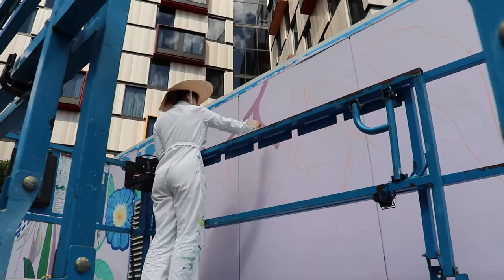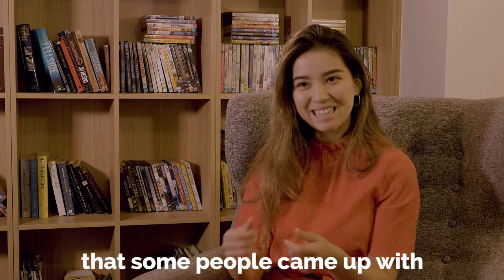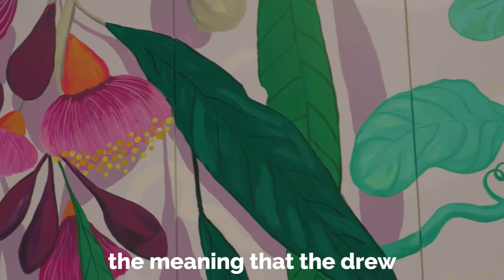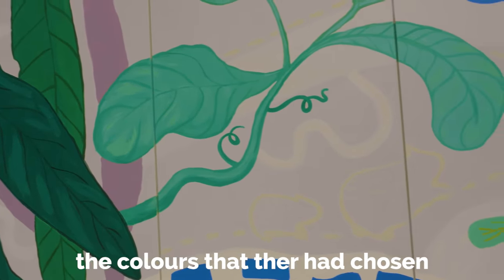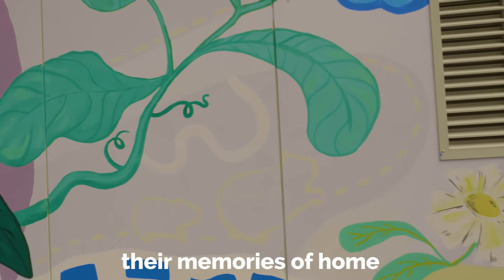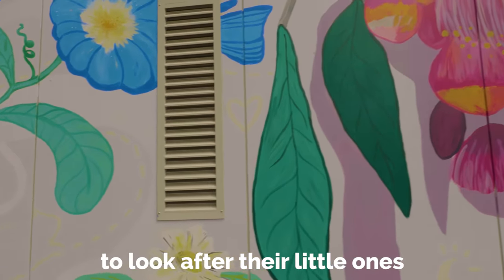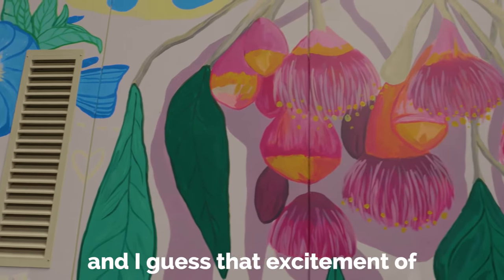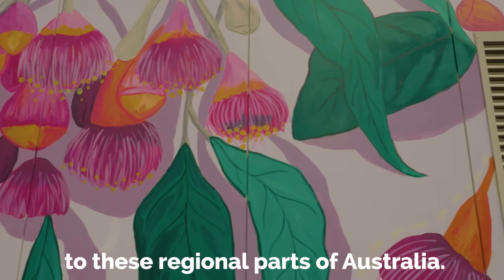Some of the collages that people came up with, the meaning they drew from the symbols and colors they'd chosen, and how that linked into their memories of home — and how far they have to travel to look after their little ones and bring them here — and that excitement of when they do return home to these regional parts of Australia.